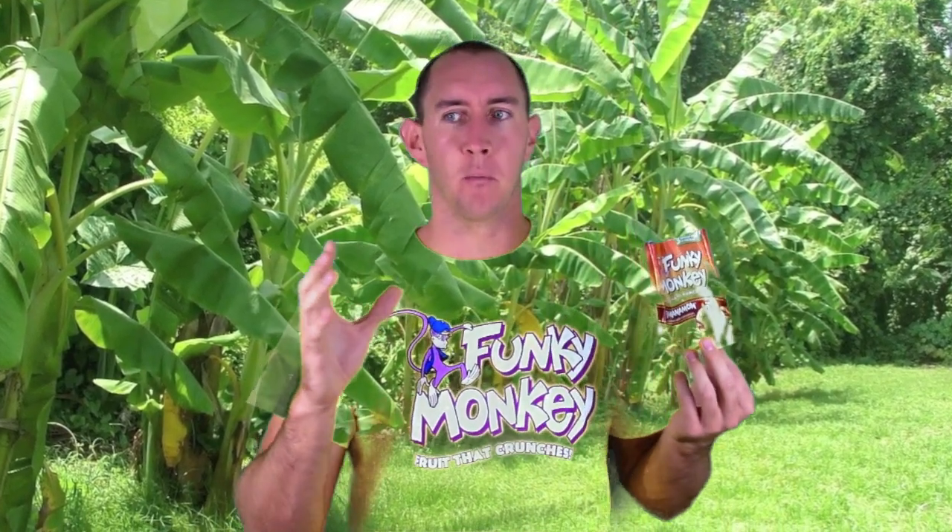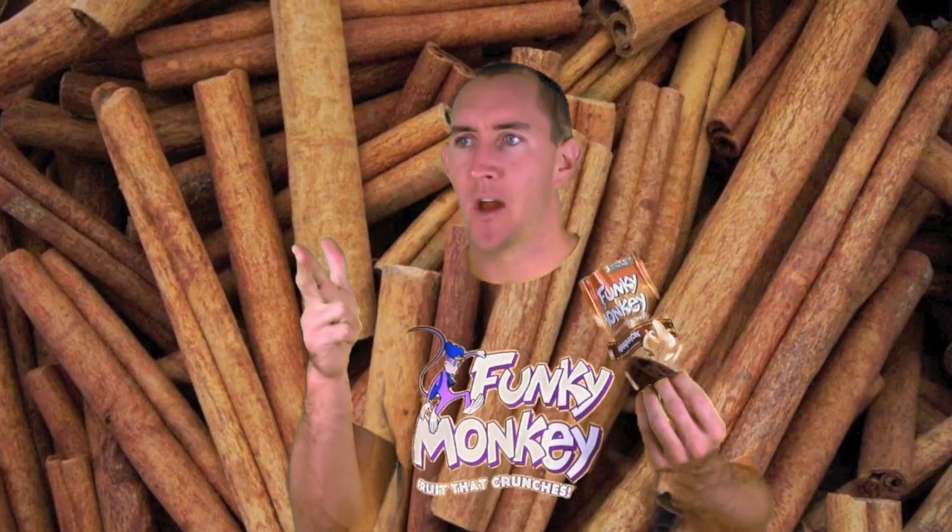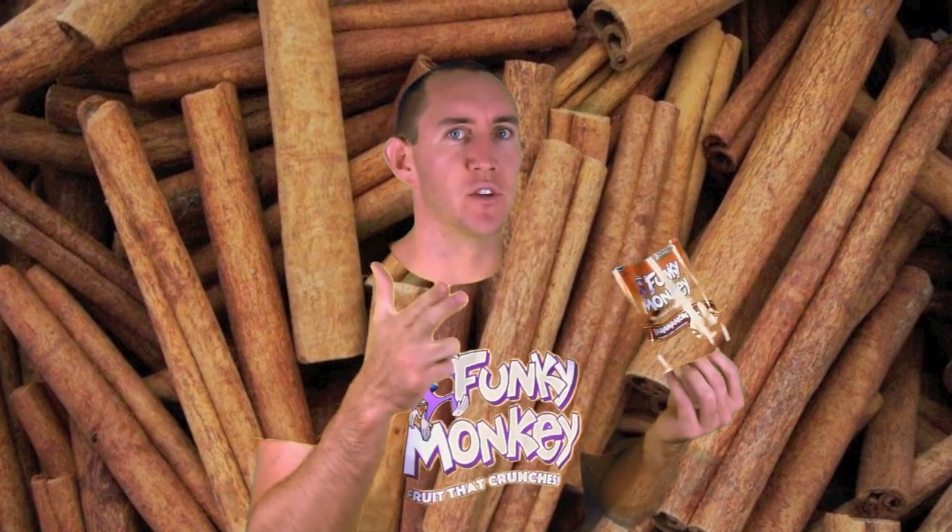I just grabbed a bag of the Banana I'm On, and it's like I'm in a banana tree and I feel like I'm a banana all of a sudden. But I'm a banana who's got a secret weapon, and that secret weapon is cinnamon. Bananas and cinnamon — it's delicious.